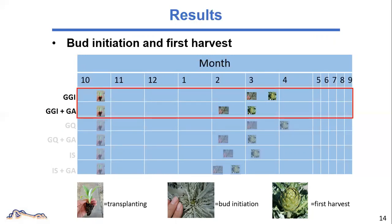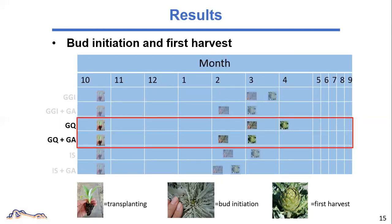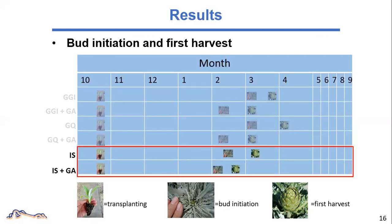When GA was supplied, the budding and harvesting were accelerated for all cultivars. For Green Globe Improved, budding was 17 days earlier than control, and first harvest was 21 days earlier than control. For Green Queen, budding was 19 days earlier than control, and first harvest was 27 days earlier than no GA treatment. For Imperial Star, budding was 14 days earlier and first harvest was 12 days earlier than no GA treatment, and the first harvest could happen as early as February.